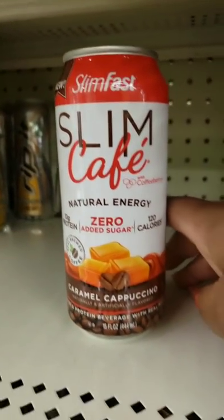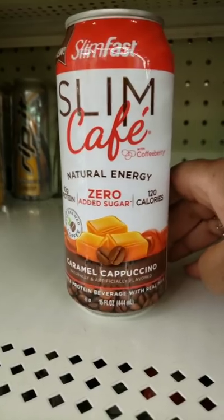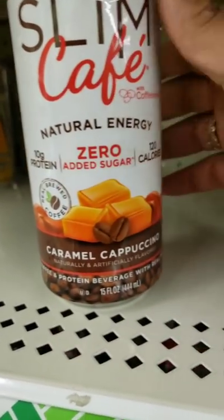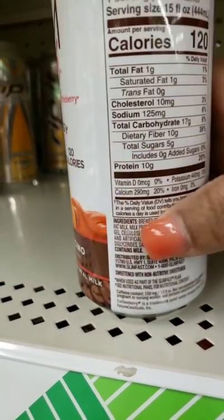These are something I've seen on Instagram today. This is Slim Fast — Slim Cafe with coffee berry, natural energy, 10 grams of protein, zero sugar, 120 calories. And this is caramel cappuccino — a coffee and protein beverage with real milk.